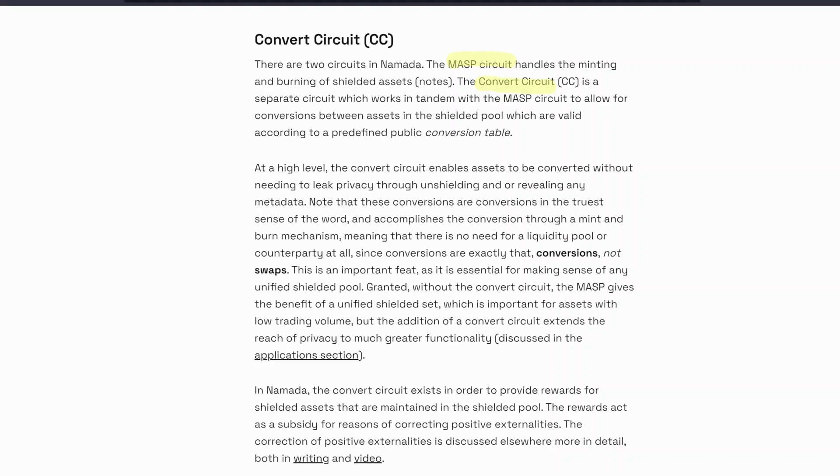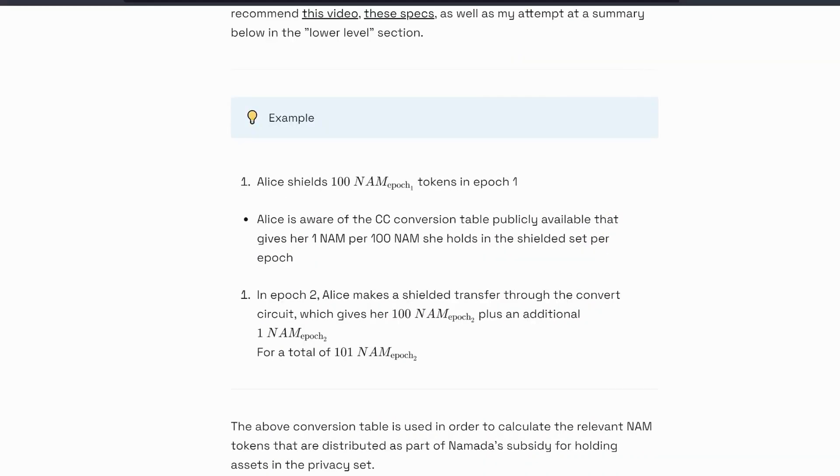At a high level, the convert circuit enables assets to be converted without needing to leak privacy through unshielding or revealing any metadata. It accomplishes this through a mint and burn mechanism, meaning there is no need for a liquidity pool. For example: Alice shields 100 NAM Epoch 1 tokens in Epoch 1. She's aware of the convert circuit conversion table, which gives her one NAM per 100 NAM she holds in the shielded set per Epoch. In Epoch 2, Alice makes a shielded transfer through the convert circuit giving her 100 NAM plus an additional one NAM, for a total of 101 NAM. The Epoch time is approximately one day.